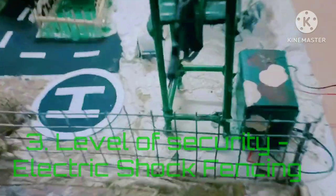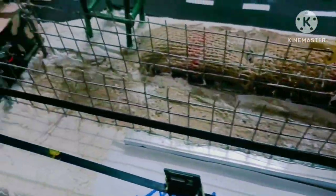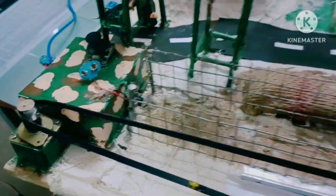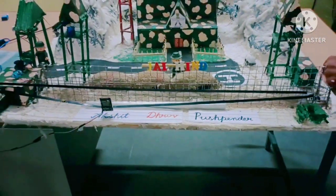This is the third level of security of our project: electric shock fencing, which can generate an impulse peak of 120 volts. Any object which comes into physical contact with the electric fence receives a minimum electric shock.